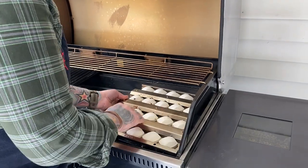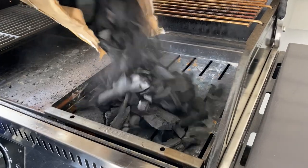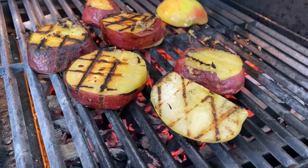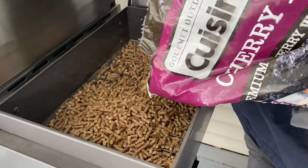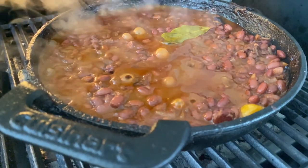This grill has so many awesome features, from the ceramic sear plate, to the charcoal briquette carrier, to the hopper on the side that you can load with whatever flavored pellets you want to help infuse your food with incredible flavor.